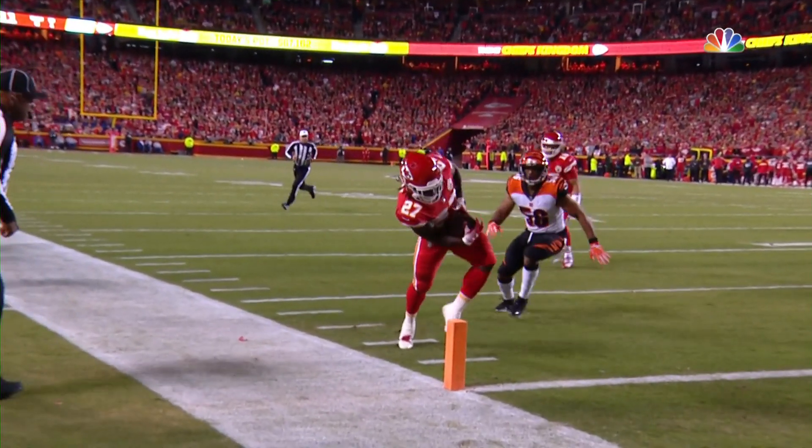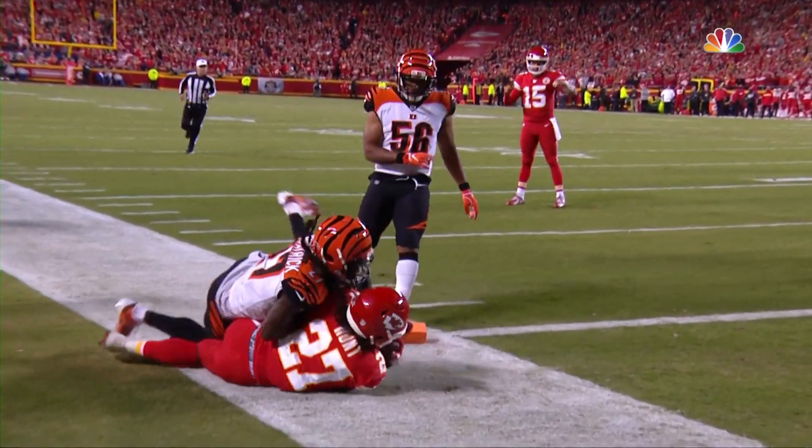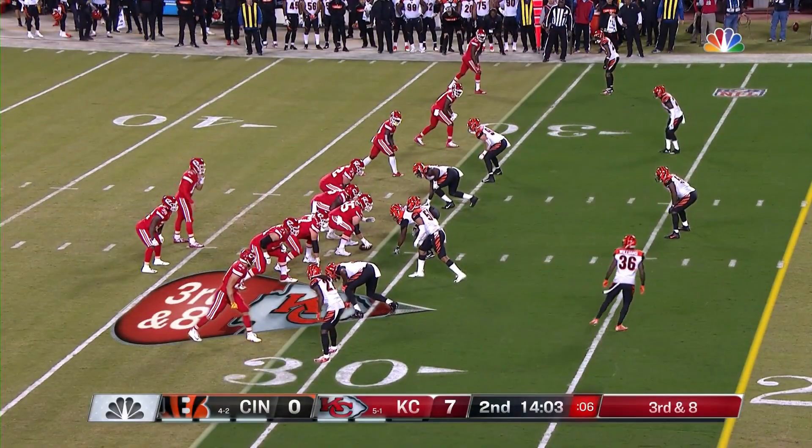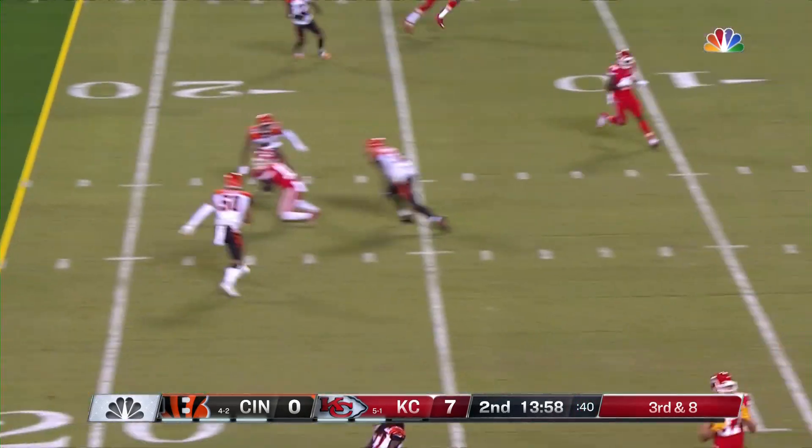Just brilliant quarterback play. Wobbly pass, makes the catch, stays inbounds, touchdown. 95-yard scoring drive to start the game — up 7-0, Mahomes with fire.